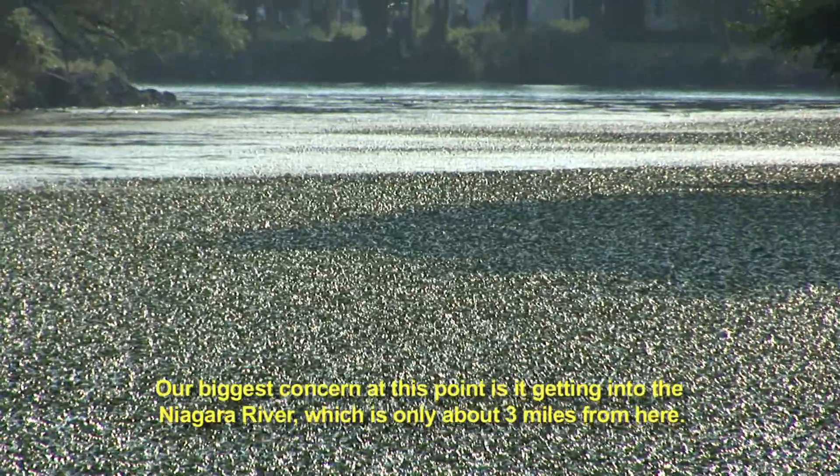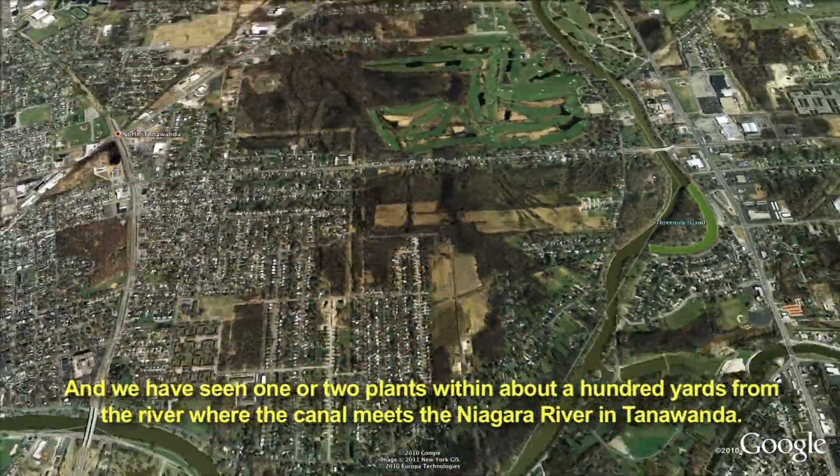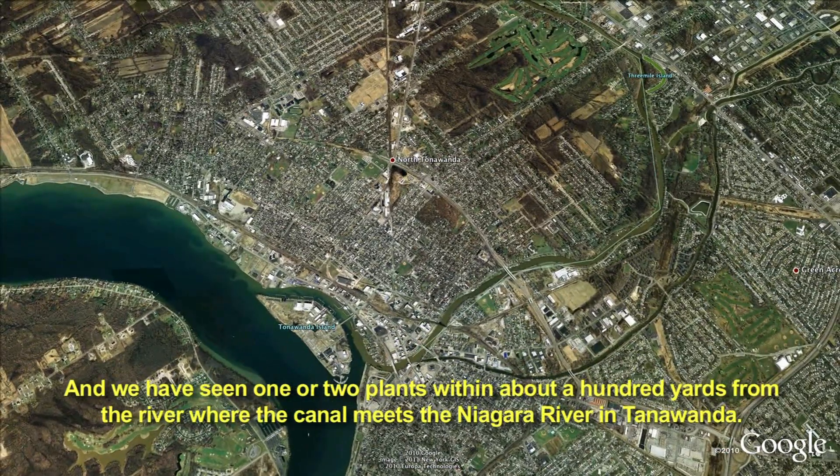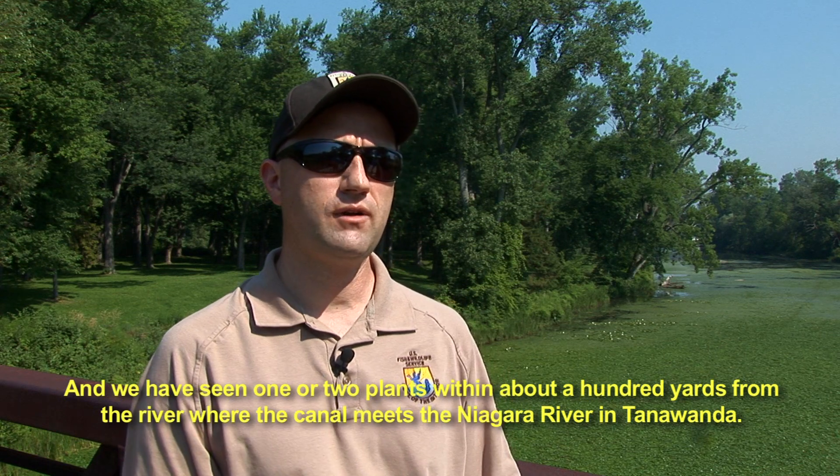Our biggest concern at this point is it getting into the Niagara River, which is only about three miles from here. And we have seen one or two plants within about a hundred yards from the river where the canal meets the Niagara River in Tonawanda.